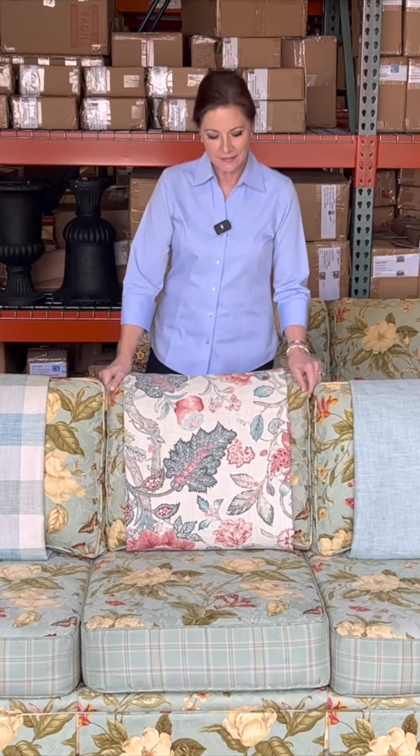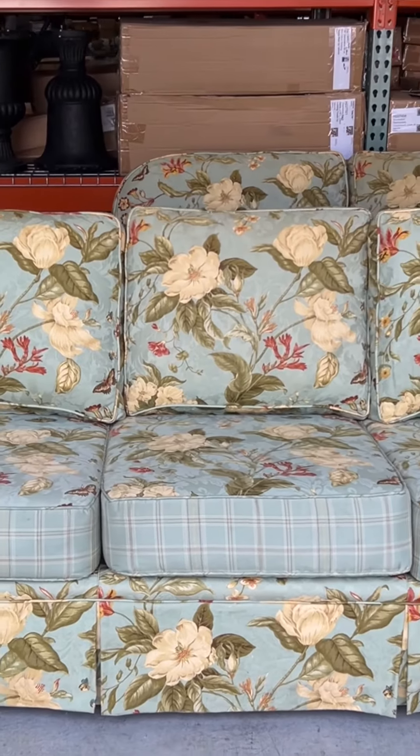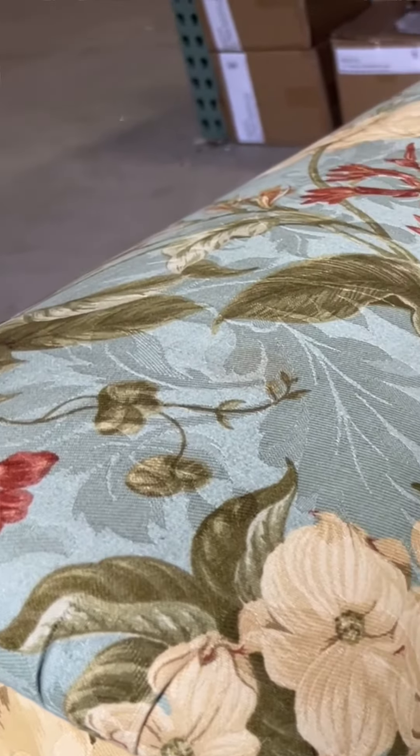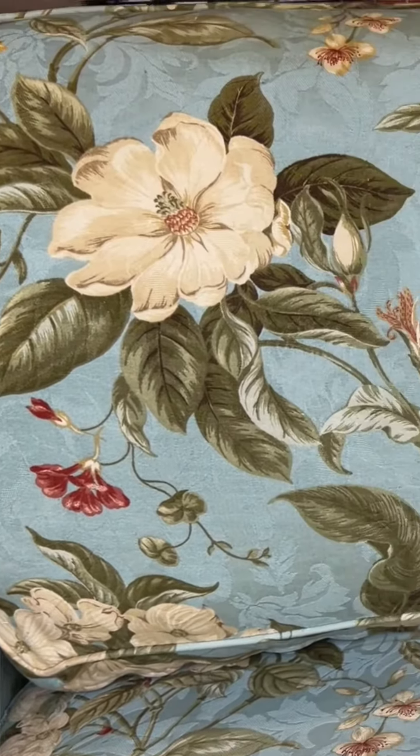These couches are at least 15 years old — we may be coming on 20. They've actually been in storage for three years because when we turned the great room into a TV studio so we could broadcast from home, these had to go into storage. So I love that they're getting to come out of storage.